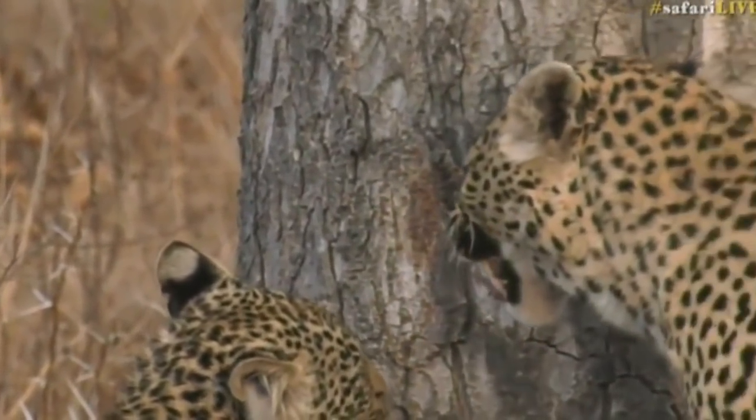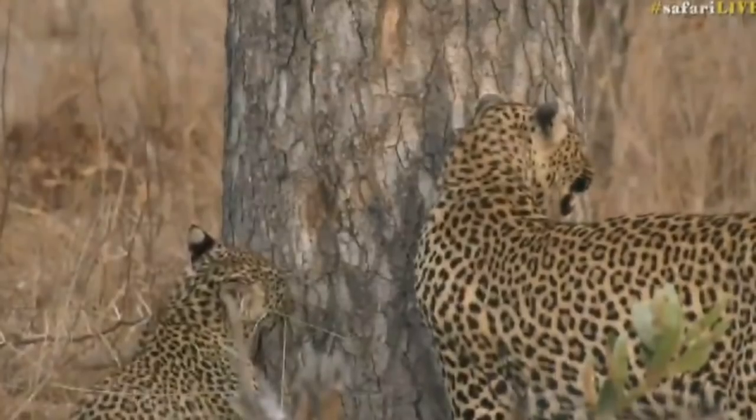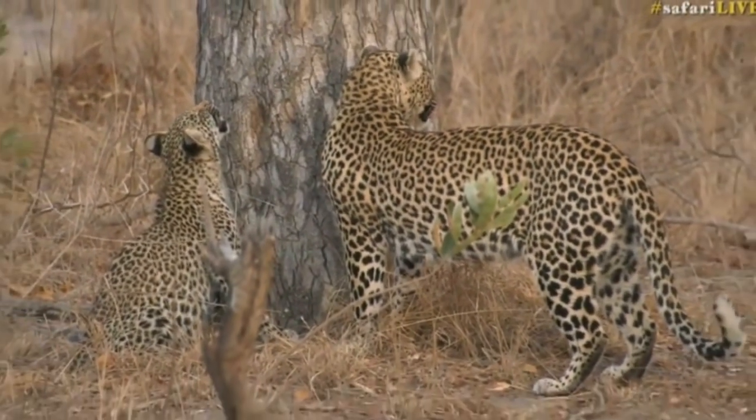She's definitely smelling the scent of possibly another leopard around there. And that snarling is using the Flehmen response.